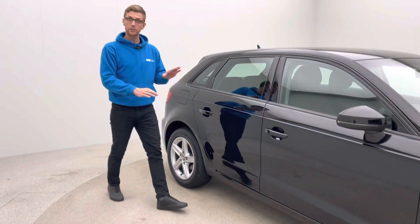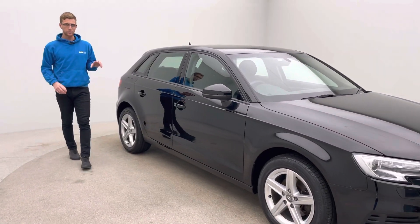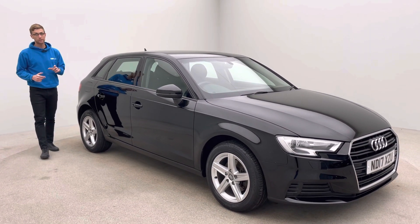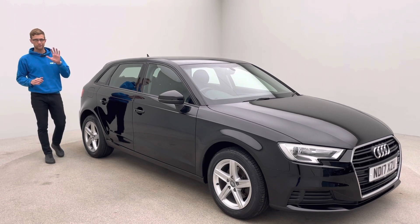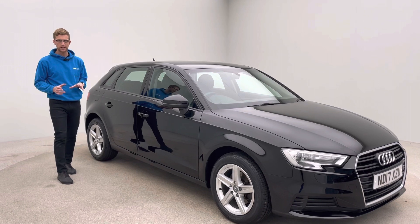This car's video is going to be on our website alongside a 360 HD spinner, multiple images of the car and also a link to our Trustpilot reviews. Please have a look at our Trustpilot reviews — they are currently rated 5 stars, and that is from feedback from customers that have bought cars like yourself from us in the past.